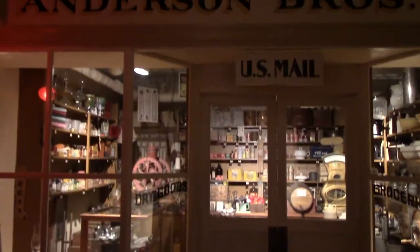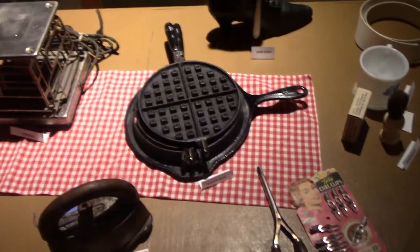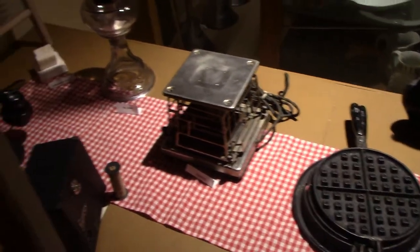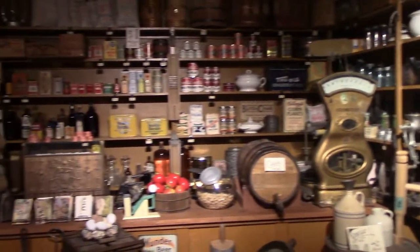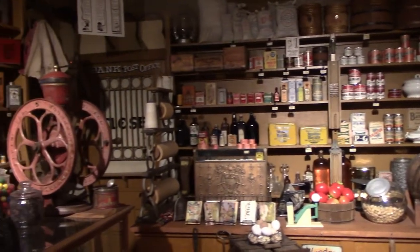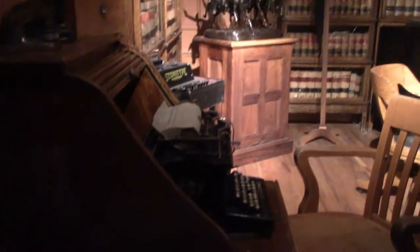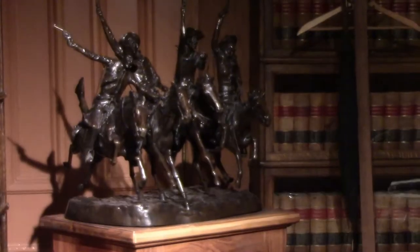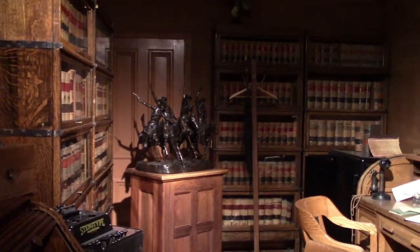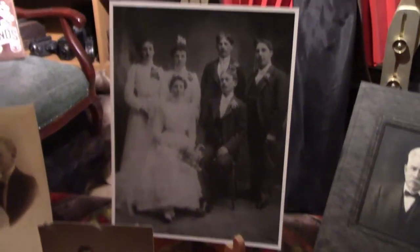Here's luggage at the stagecoach station. Anderson Brothers dry goods and grocery store — they have a waffle iron and a toaster. This is what a dry goods store used to be like, fairly similar to today. This is the office of J. Ed Smith, Attorney at Law, and they have a replica of a Remington sculpture. This is the Hanes and White Photography Studio.